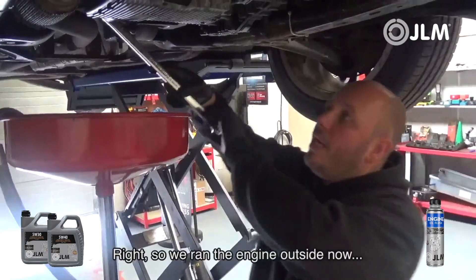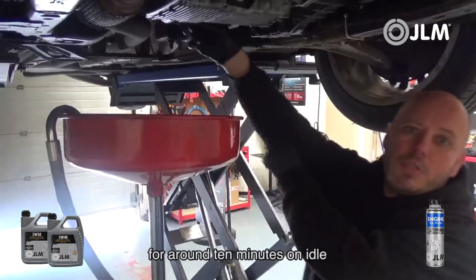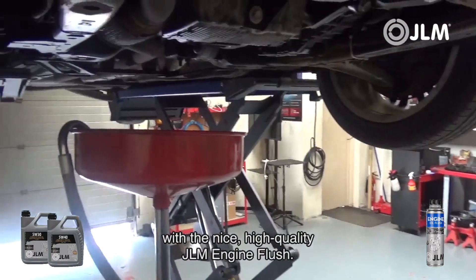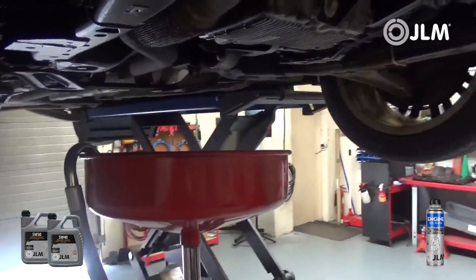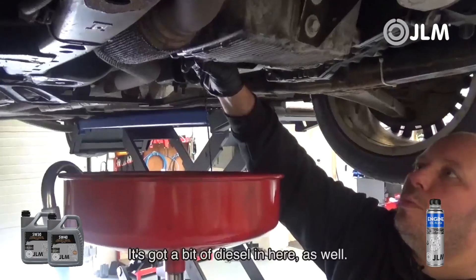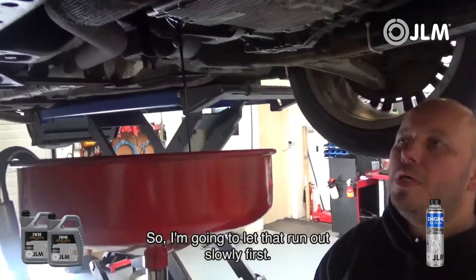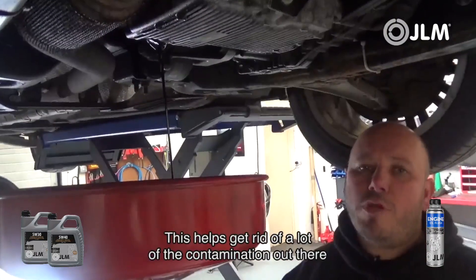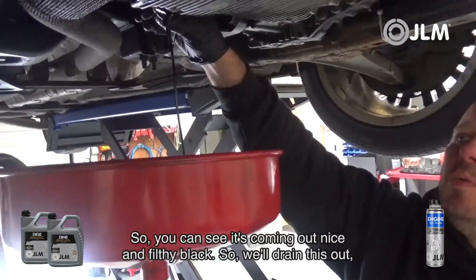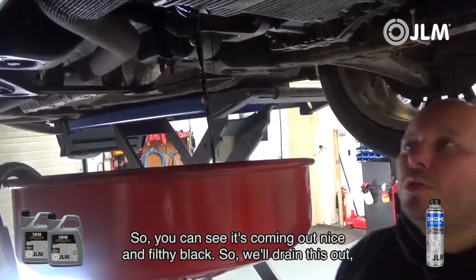We've run the engine outside for around 10 minutes on idle with the quality GLM engine flush. The engine oil is running out like water and there's a bit of diesel in there as well, so we're letting it run out slowly. You can see it coming out nice and filthy black — this helps get rid of a lot of the contamination when the engine has been running with diluted engine oil.